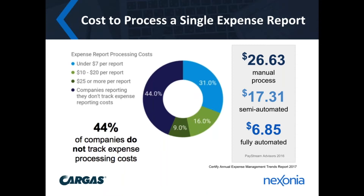Compare that to the cost of a report processed through a fully automated system, which is only $6.85 per report. What's involved is the time of everybody in the expense reporting process, but also hidden costs: the cost of paper, printing and postage, the time required for reconciliation, audits and reimbursements, storage fees to archive expense reports, and ultimately lost productivity and lost opportunity.